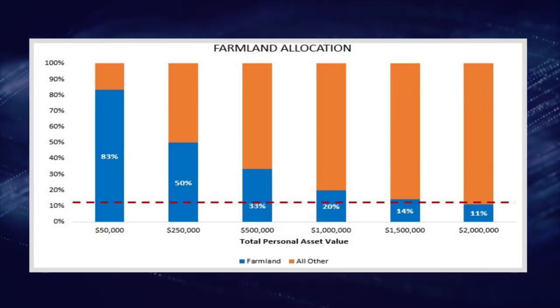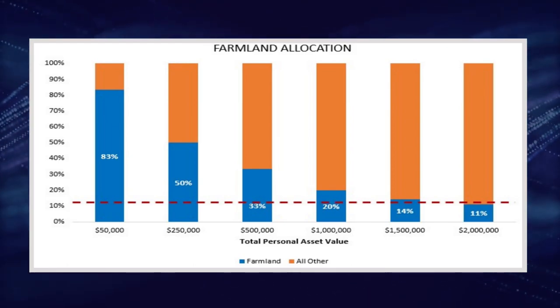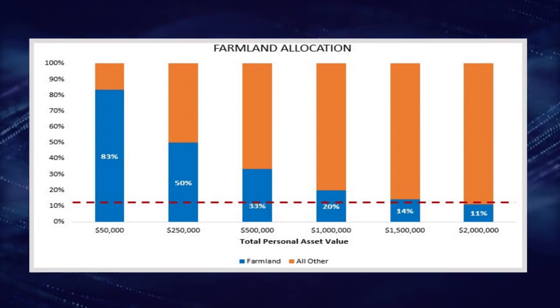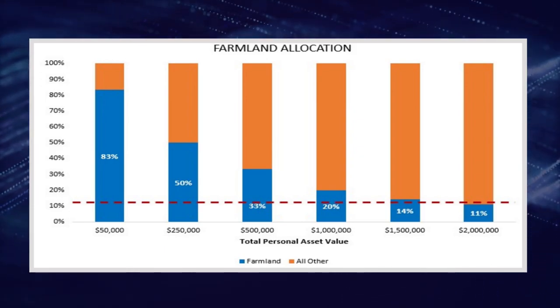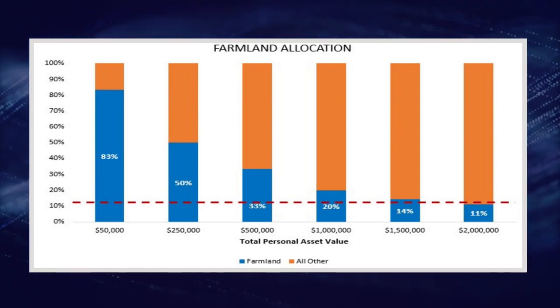For example, if you have $50,000 in assets and you buy a $250,000 plot of farmland, it immediately becomes 83% of your portfolio. With $100,000 in assets, it's still going to be 75%. With $500,000 in assets, it'll still be 33%. You'd have to have $1.25 to $2.5 million in order to stay in that 10 to 20% range. There are a few ways around this allocation dilemma, and the first is through crowdfunded investment platforms.